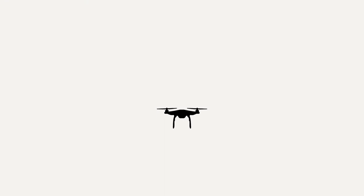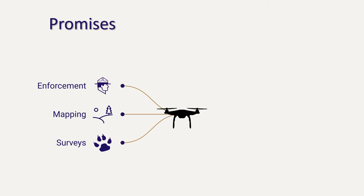To recap, drones can be a very useful technology for conservation research, especially for the enforcement of protected areas, the mapping and monitoring of habitats, and the survey of wildlife populations. But to fully realize the potential of this technology, we need to be aware of several challenges: ensuring we use the technology for the appropriate purpose, understanding and adapting to environmental conditions, being aware of barriers when transferring technology to local communities, and minimizing any disturbance or distress caused to wildlife.